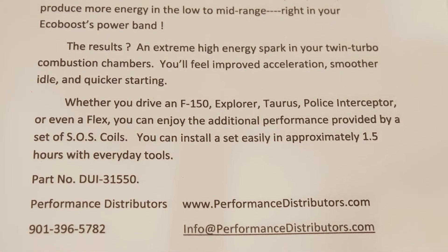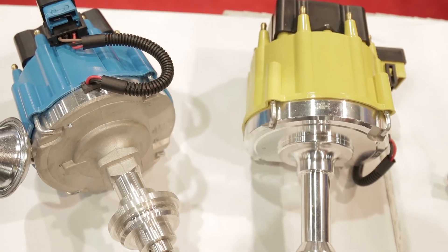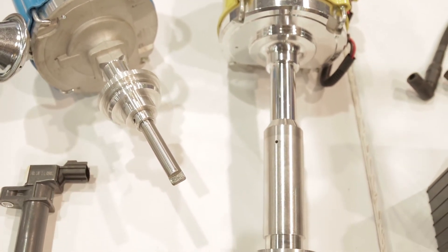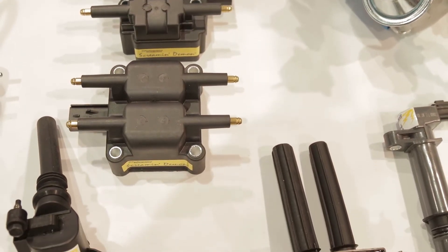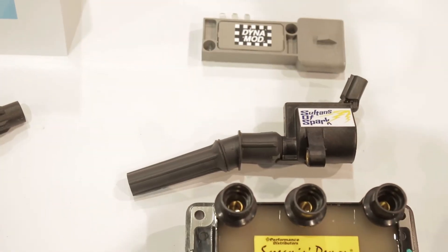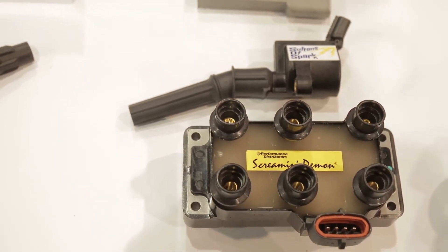You have a full line of SOS coils available for Ford, GM, and Dodge. Yes ma'am, we cover all those applications. We have SOS coils for the popular Hemi engines, the LS engines, and the Coyote Fords. We also have a complete line of ignition systems starting from the 1948 Flathead Ford all the way up to the small-block Chevys of the 80s. We cover just about everything ignition-wise.